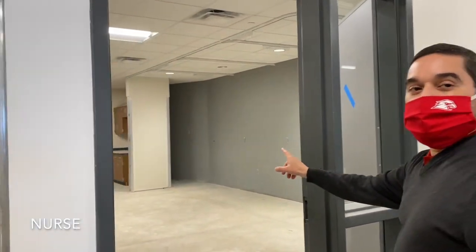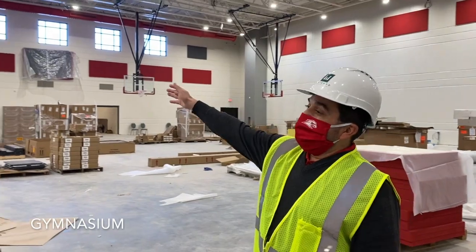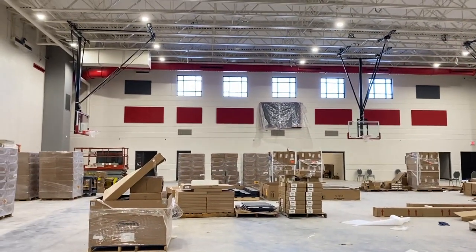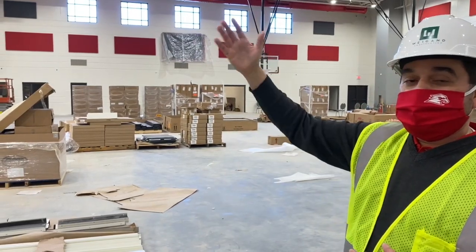Just right next door will be the entrance to the nurse's office. In the gym, you can see they already have the basketball goals set up. There is going to be a large curtain that we can drop to divide the gym in half, and that way we can have two separate gym classes running at the same time if we need to.